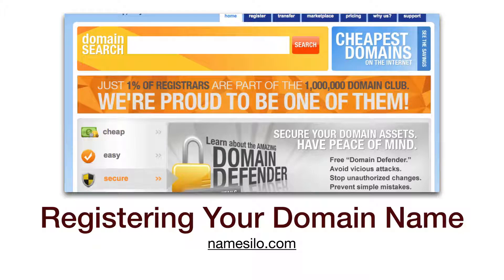Let's go register your domain. We have used NameSilo for several years. The domains are right around $10 a year and they offer domain privacy for free.